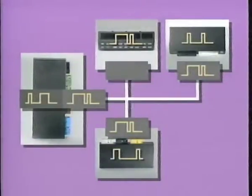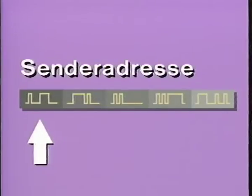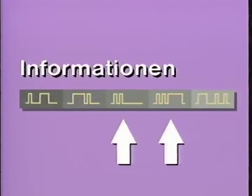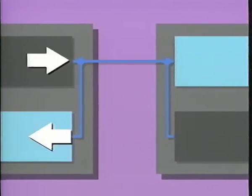Die im E-Bus angeschlossenen Geräte müssen die gleiche Sprache sprechen. Aus diesem Grund hat man das sogenannte Telegramm entwickelt. Das Telegramm besteht aus der Senderadresse, der Empfängeradresse, den eigentlichen Informationen (daher Daten) und einigen Kontrolldaten, die es ermöglichen, die gesendeten Daten auf ihre Richtigkeit hin zu überprüfen. Das Besondere beim Datenaustausch ist, dass die Daten vom sendenden und vom empfangenden Gerät auf ihre Richtigkeit überprüft werden.